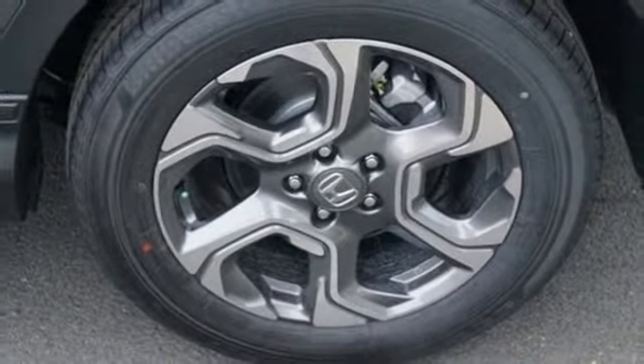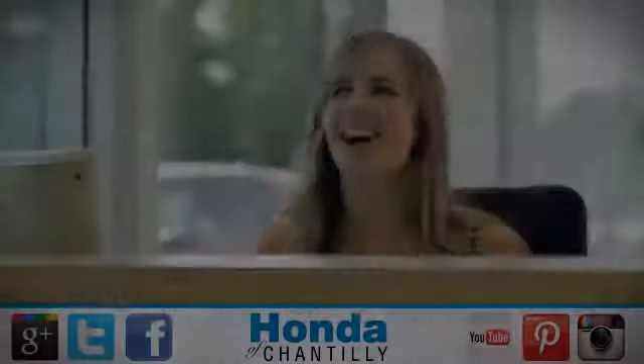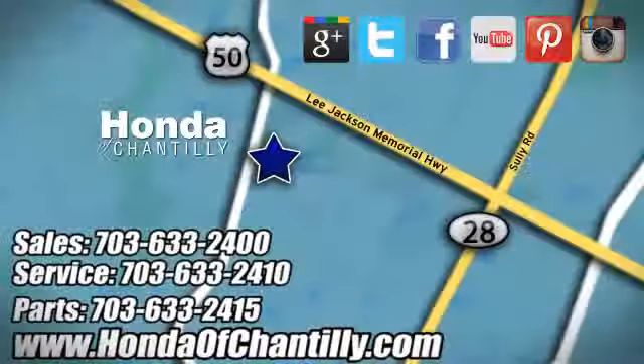It's a Honda, so longevity comes standard. Driving is believing — test drive it today. Honda of Chantilly. We're conveniently located just south of Dulles Airport at 4175 Stonecroft Boulevard in Chantilly.